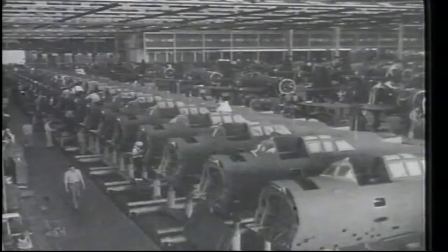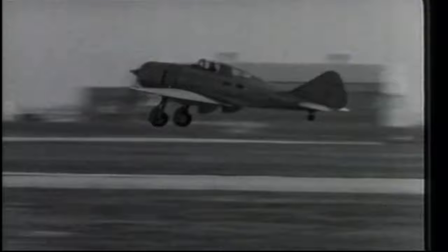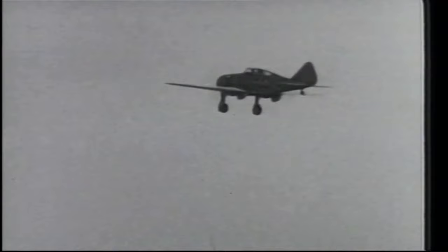Seversky gathered momentum for his company by participating in the Bendix series of aircraft races during the 1930s. It's interesting to note that in the early days of air shows, the biggest attractions were the air races, and builders of planes like Seversky continually outperformed the best military planes.